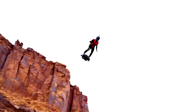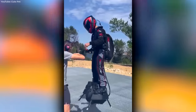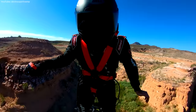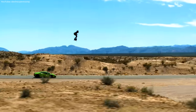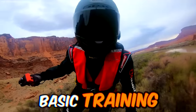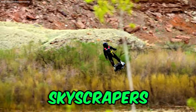While Marty McFly promised us hoverboards by 2015, Zapata was off building their own real versions. For a cool $250,000, you can strap yourself to a jet-powered board capable of speeds up to 150 kilometers an hour. Looking like a gothic Green Goblin, riders of the Flyboard Air only need basic training before being able to take to the skies. Just keep them away from skyscrapers.